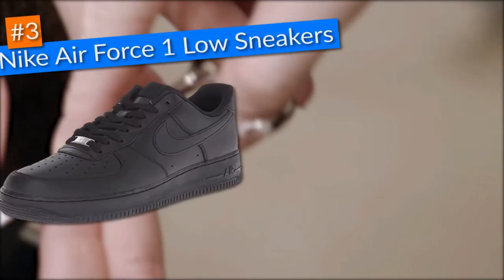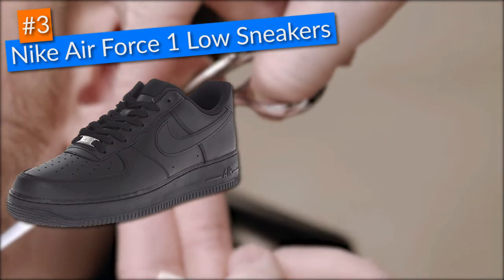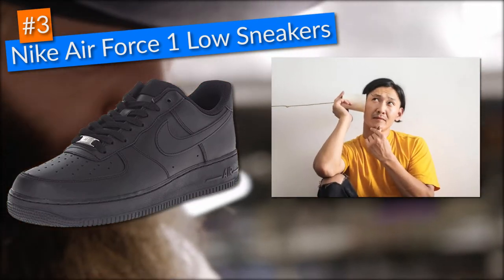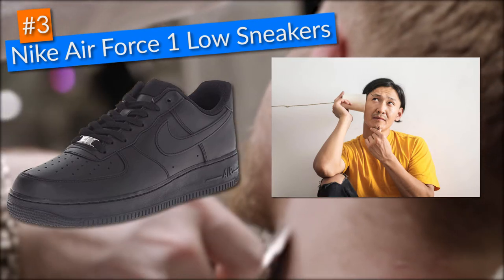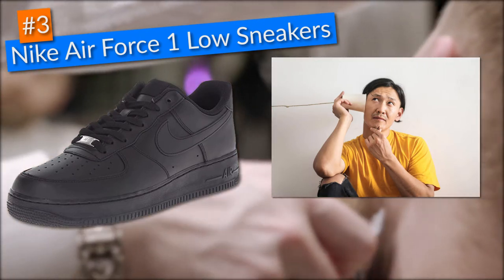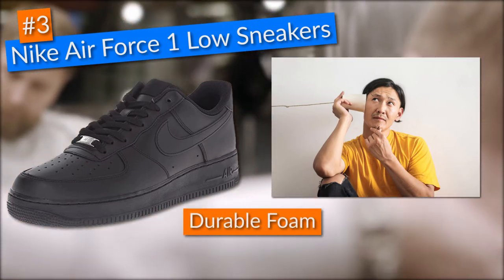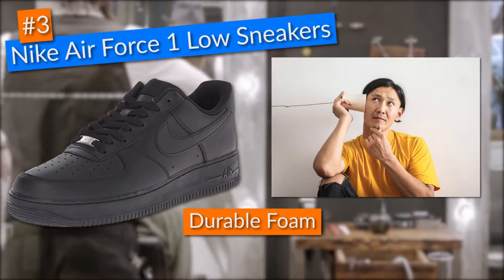Third in this list of the best shoes for barbers, I picked the Nike Air Force 1 Low sneakers. When discussing shoes with other barbers, I keep hearing that comfort is king for us — and I completely agree. Luckily, these Nike Air Force 1 came with durable foam midsoles which gave me great cushioning and shock absorption, keeping my feet rested throughout my workdays.